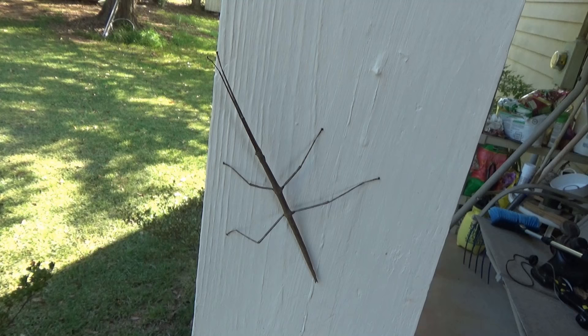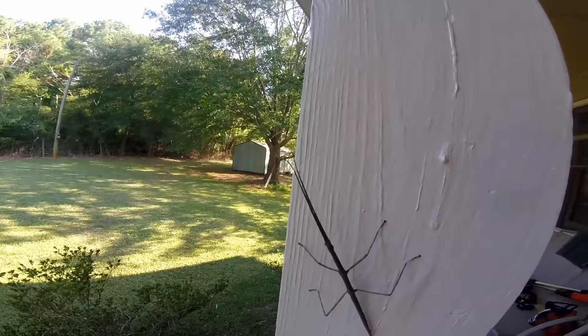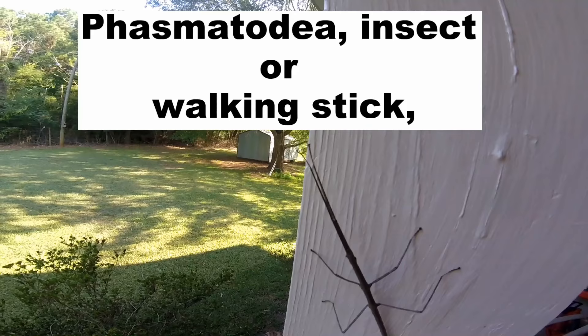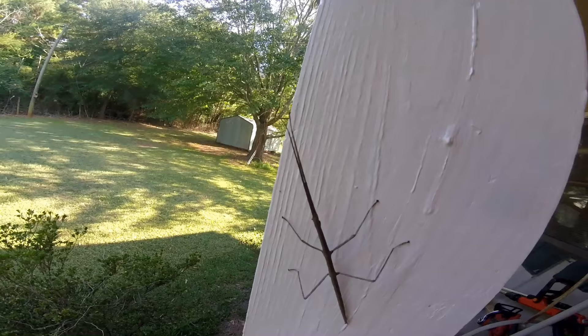I've come out to take one more look at this insect. I looked him up on the internet. It is indeed called a walking stick. It eats vegetation primarily at night. It remains motionless most of the day, and is capable of spitting juice into the eyes of its opponent to blind it.